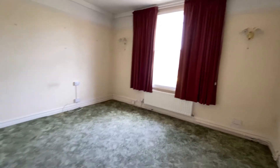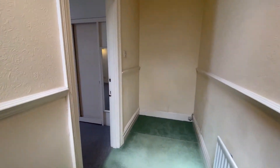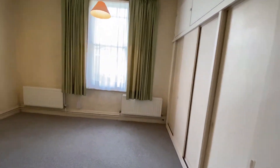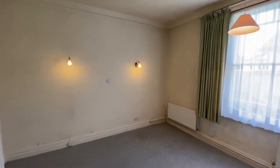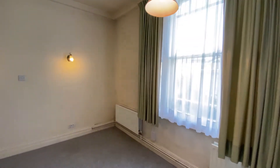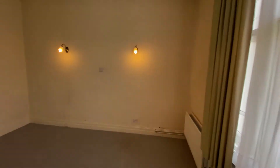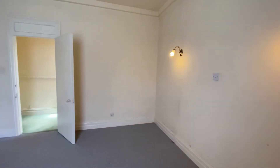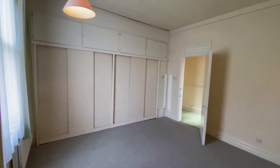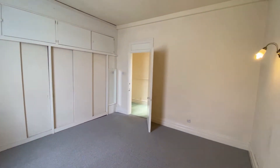It does need a little bit of updating, but it's the opportunity presented here that's so important. In the other bedroom, again it's a really nice double size with a lovely big window at the side letting in natural light, those tall ceilings, and plenty of fitted wardrobe storage.